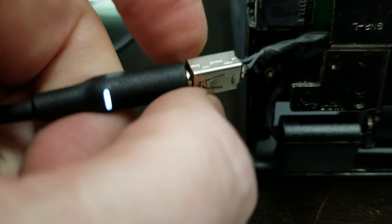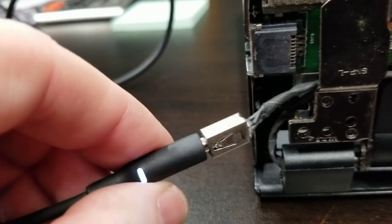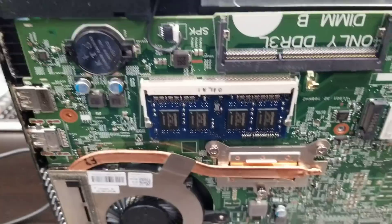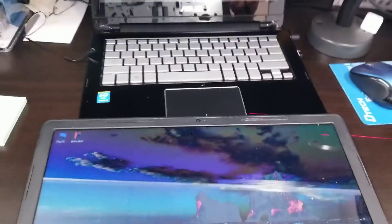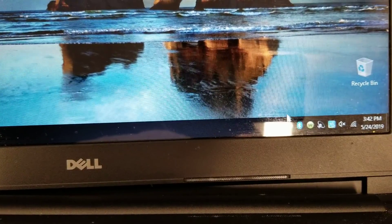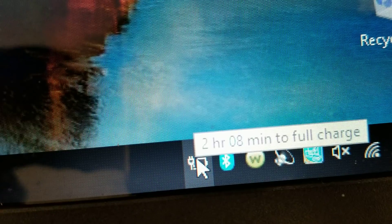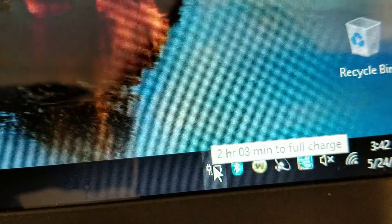What happens once you break it is the power jack moves in a little farther and your connection is not made. Now the charging circuit knows it's a correct power supply — it has sampled the center pin — and it gives us the message showing how many hours to full charge, which means it's charging.